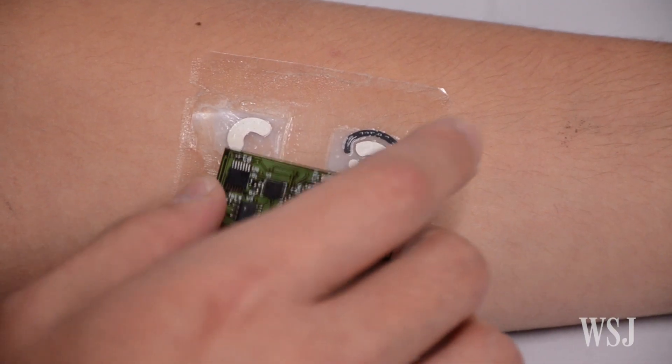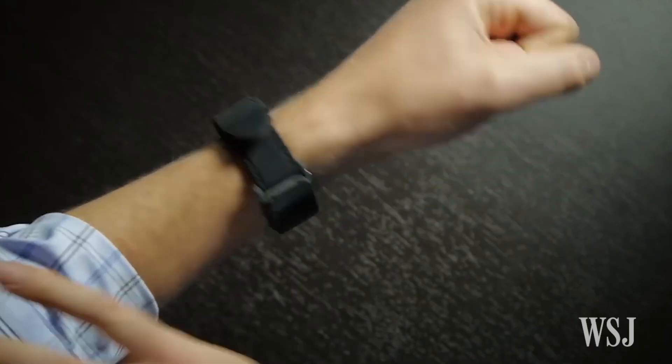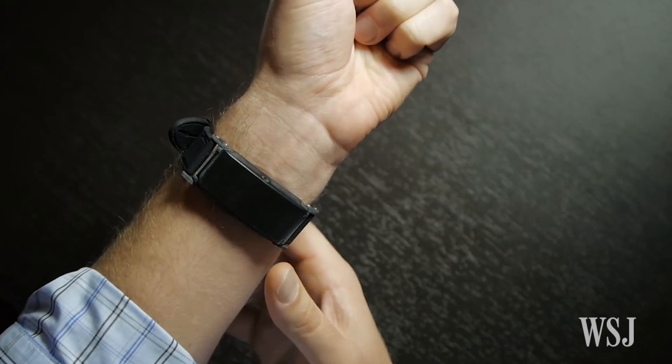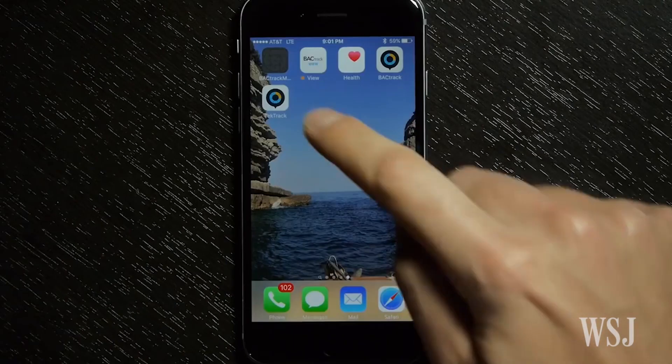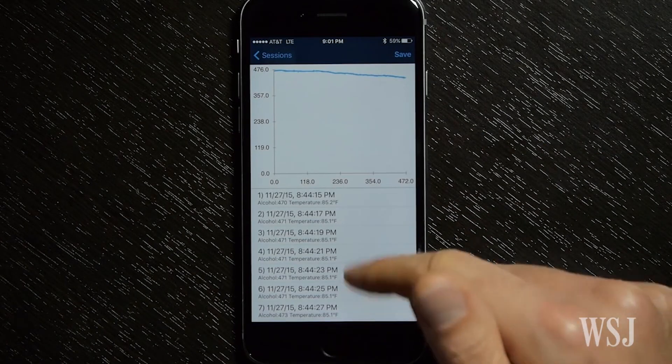The San Diego team's device is part of a growing body of research into wearable sensors that aim to keep track of alcohol consumption, enabled by a rise of smartphones that can keep track of the data these sensors produce.